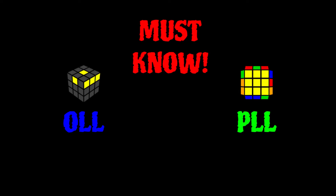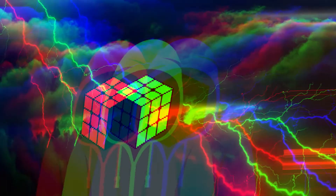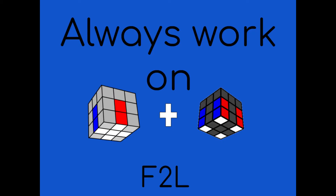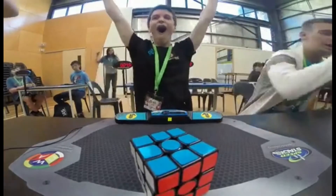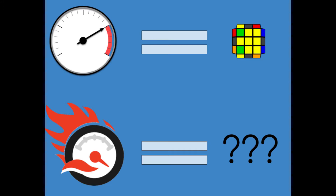Congratulations, you know OLL and PLL, now what? Every cuber's main focus after learning OLL and PLL should be getting better at look ahead during F2L, since F2L takes up the majority of your solves and it's important to be good at it. However, just doing F2L is boring and learning a couple more algorithms are super helpful and will contribute to making you faster. There are a lot of sets to explore, but ultimately it depends on how fast you already are. Let's go over the options first and then decide which is best for you.